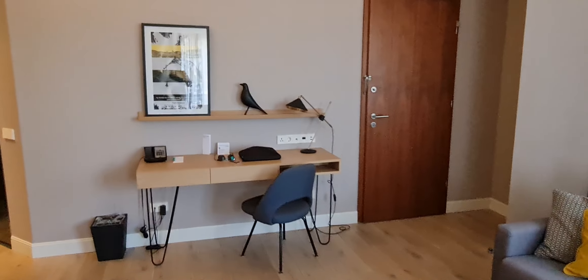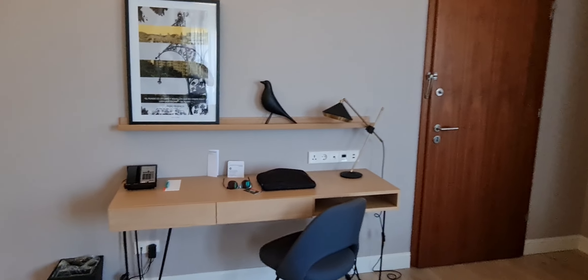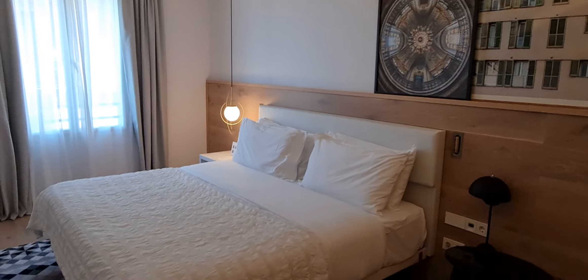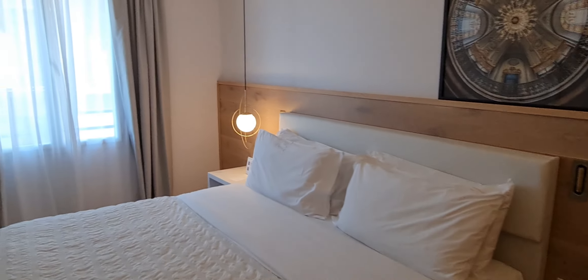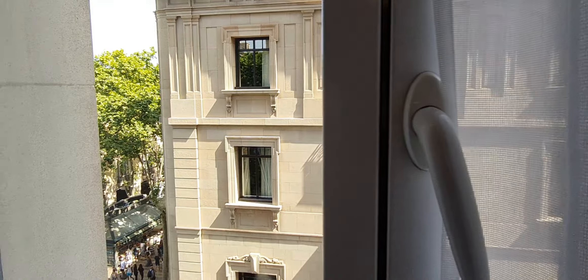Here we have a sofa and a work desk — I'll get my laptop out shortly. You already saw the bathroom, and here we have the bedroom with the Le Méridien bed. I think it's identical to the other rooms I've had here. On this side, which is not Las Ramblas, you just have a view of the other building.